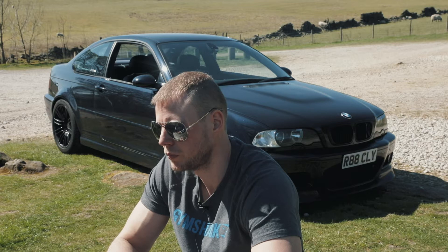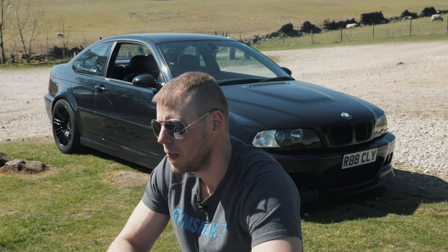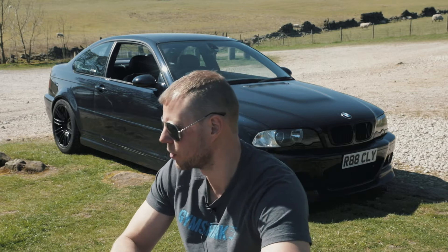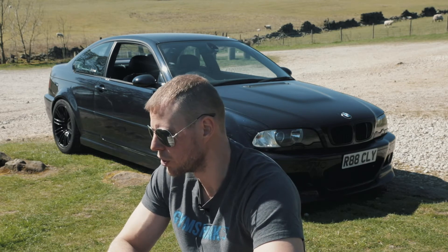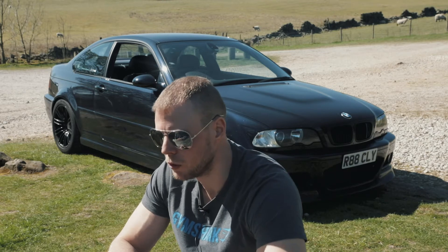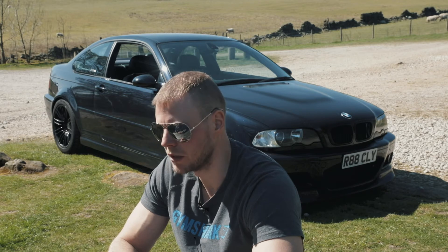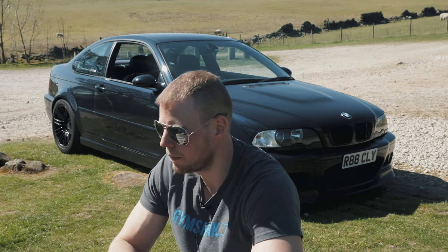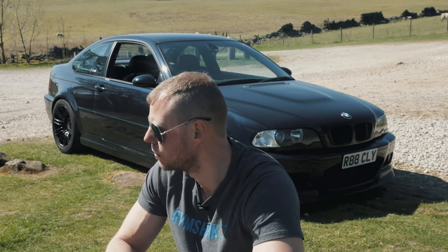Because it was my first performance car I didn't really know much about modifying. I wasn't a member of any online forums. About a year after I got it I joined the forums and started to learn all about it — little hints and tips, and when something goes wrong the answer is just on there. It's a brilliant forum.